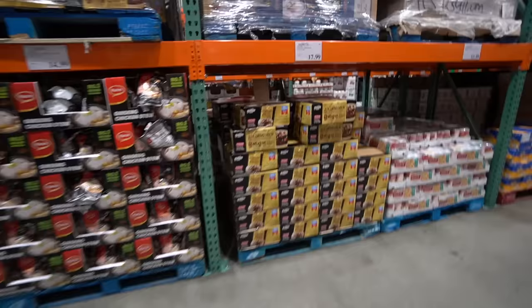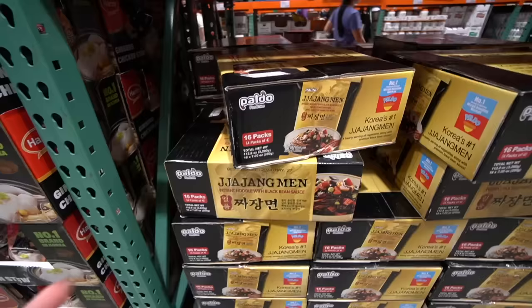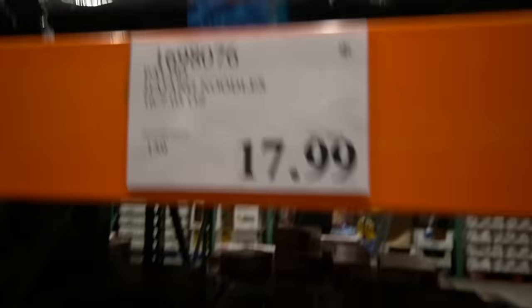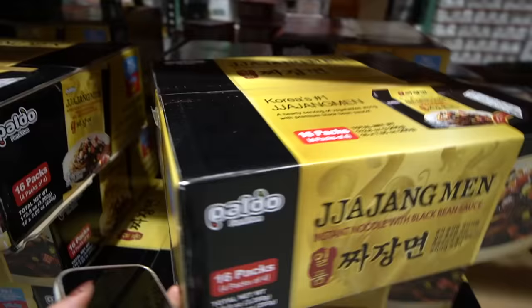I haven't tried the Zha Zha Mian. I had hesitation getting this because it's a huge box — but this is also why it's great to be my friend, because you get free ramen. A pack on Amazon is $12.59, but this is $17.99 for four packs at Costco. Costco, you leave me no choice.